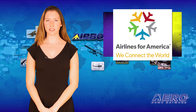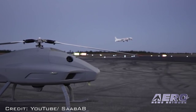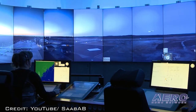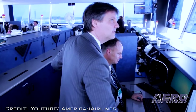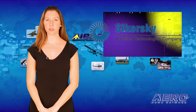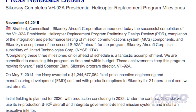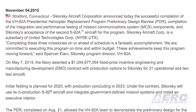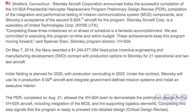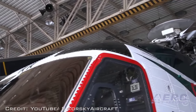Airlines for America President Nicholas Calio urged Congress to build on our nation's role as aviation's leader by developing a modern and efficient air traffic control system. He said our nation can no longer afford to rely on an outdated system. Sikorsky has completed the preliminary design review for the VH-92A Presidential Helicopter Replacement Program, and announced completion of the integration and performance testing of Mission Communication System components and Sikorsky's acceptance of the second S-92A aircraft for the program.